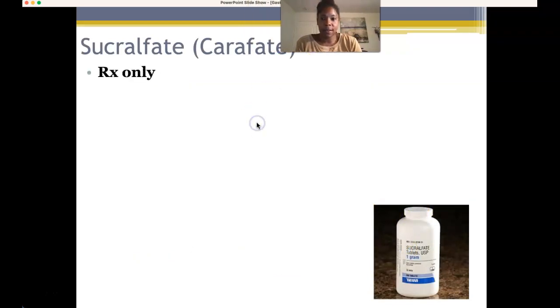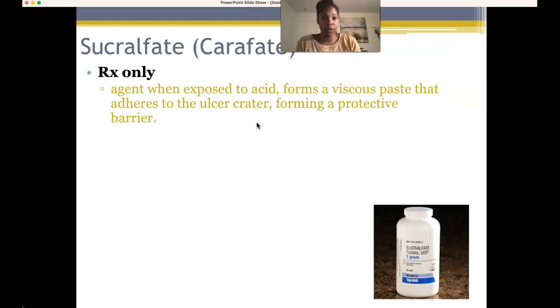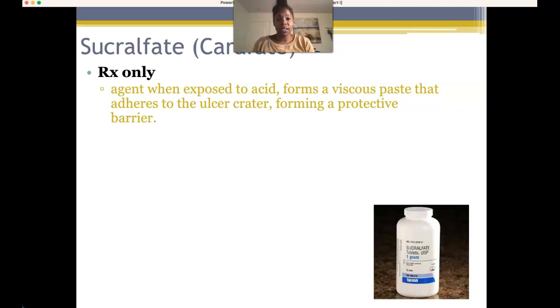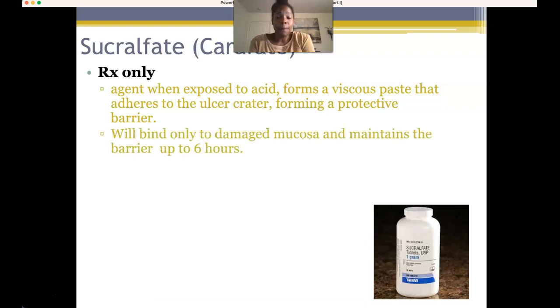Sucralfate is a prescription-only drug. It is a very pasty substance — the patient drinks the paste, which moves through the mouth, pharynx, and esophagus, and depending on where the ulcer crater is, starts to fill in the crater and create a healing environment. It forms a protective barrier in the area of the crater — whether in the esophagus or the stomach — binding to damaged mucosa and maintaining that barrier for up to six hours, which is enough to start the healing process.